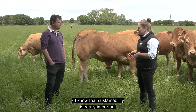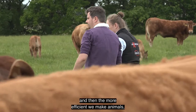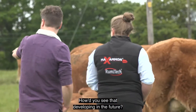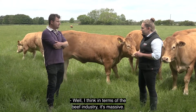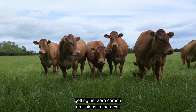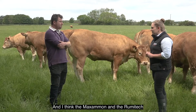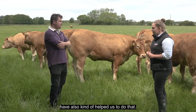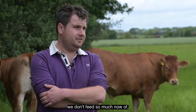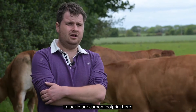I know that sustainability is really important here at Longhurst. RumiTech is Carbon Trust approved to reduce methane emissions, and the more efficient we make animals the less impact that has on your carbon footprint. How do you see that developing in the future? I think in terms of the beef industry it's massive. I think the future is going to be about getting net zero carbon emissions in the next 10 to 20 years, and I think the Maximon and the RumiTech have helped us to do that. The Maximon's allowed us to bring in less bought-in protein - things like soya that we used to feed, we don't feed so much now, and we'd like to eradicate that completely in the future. So it's given us a big opportunity to tackle our carbon footprint here.